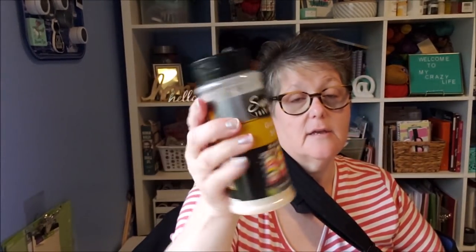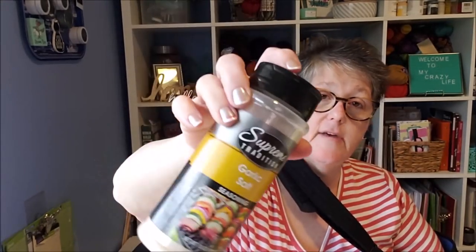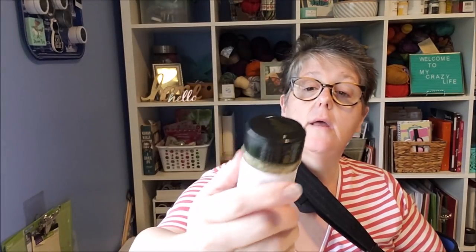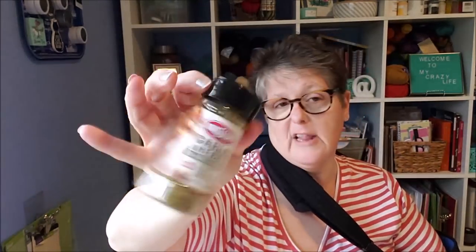I grabbed some garlic salt in a 13-ounce container — that's a great deal. I love garlic salt so I grabbed that. It's Supreme Tradition, which I believe is a Green Briar brand. They also had garlic and herb all-purpose seasoning in the Kingsford brand, so I grabbed one of those. These don't tend to stick around long and I think it'll be yummy for grilling. I enjoy spices and seasoning.